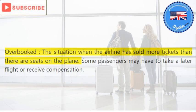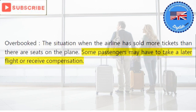Overbooked: the situation when the airline has sold more tickets than there are seats on the plane. Some passengers may have to take a later flight or receive compensation.